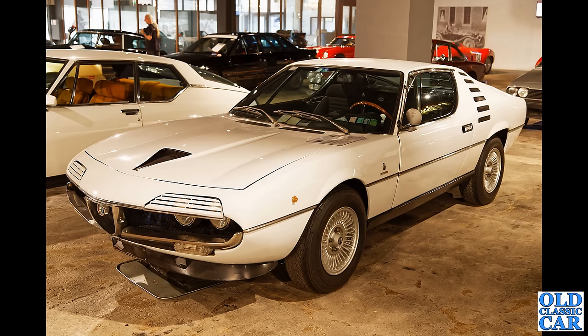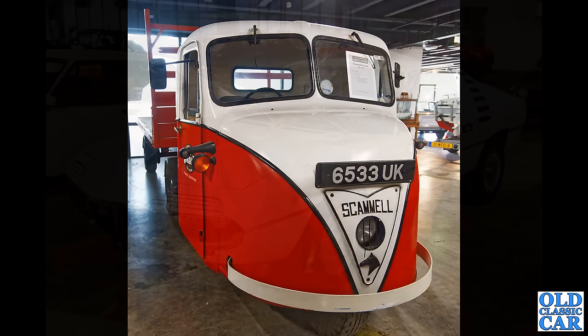The first of two Alfa Romeo Montreals to feature in this particular set of images — again, thanks so much to Ton for sending all these photographs over and agreeing to me sharing them here. Alongside is a Citroën SM which we'll have a better look at a little bit later on.